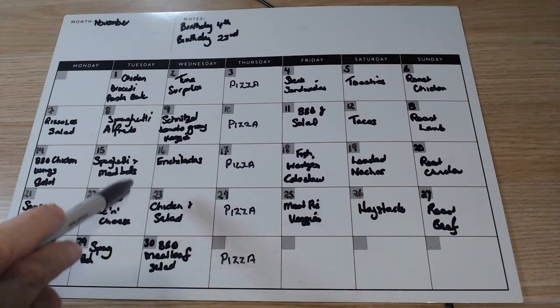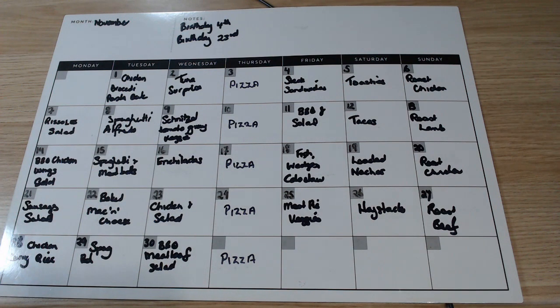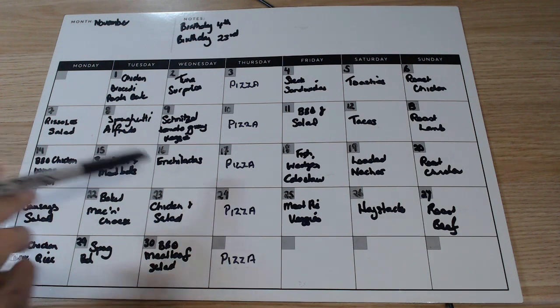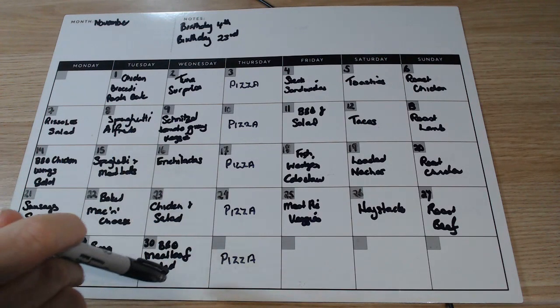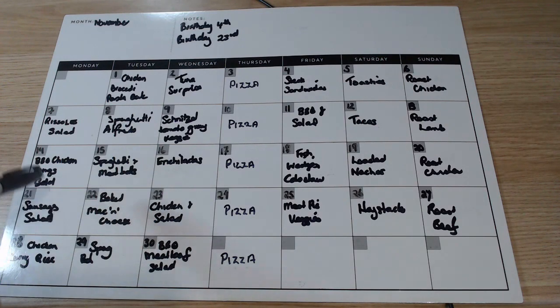Wednesdays: schnitzels with tomato gravy and veggies. Also enchiladas, chicken and salad, barbecue meatloaf and salad, rissoles. It's warming up — we're getting into salad season.